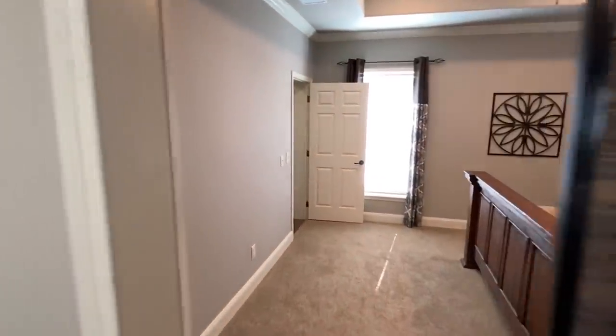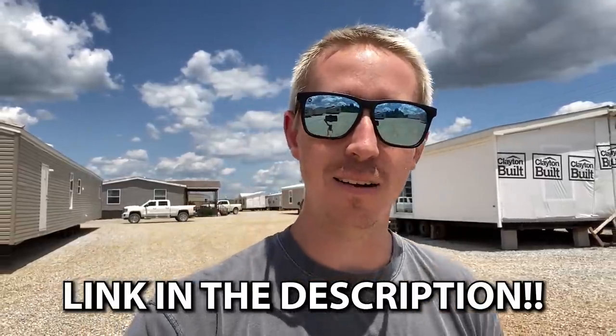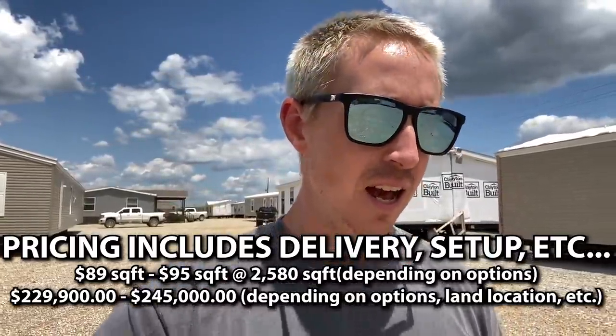Thank you so much for sticking with us. If you haven't subscribed, right now would be a perfect time — hit that like button as well. If you want more information on the home, you can find that in the description, and our website link is there too — you can find information about any home on the channel. As for pricing, with so many thousands of dollars worth of options on a home like this, I'm going to give you a dollar-per-square-foot figure and a price range, since it depends on a lot of different factors.